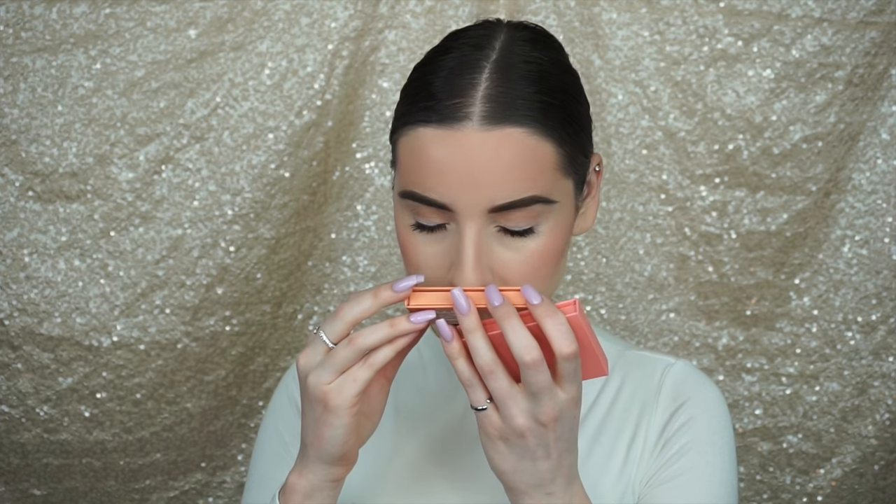Another thing that I noticed was the smell. Right away, it just has that chemically, plasticky, chemical type of smell to it. I don't think it's the packaging because when it's closed, I can't smell it. But when it's open, it smells gross — it smells like chemicals. I don't know how else to describe it.